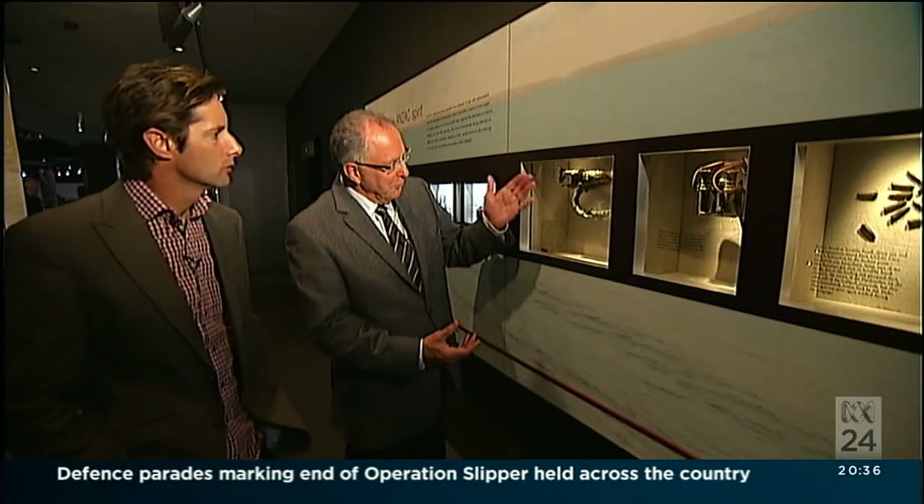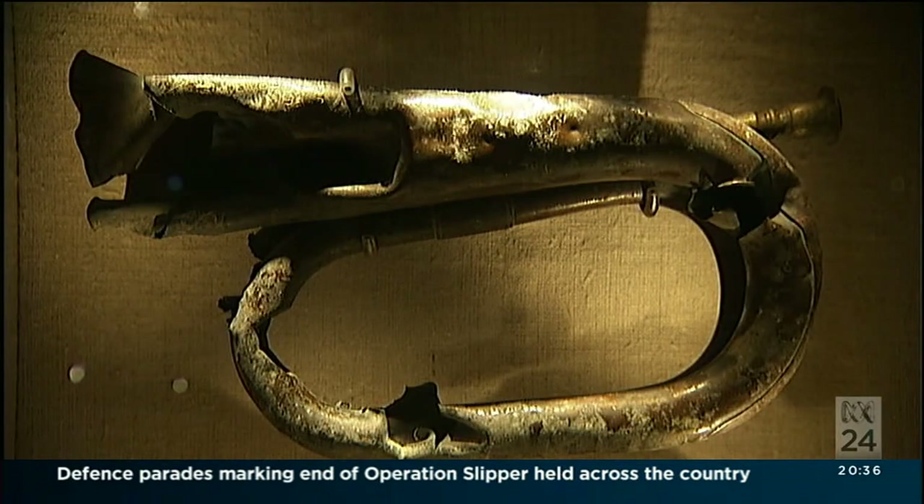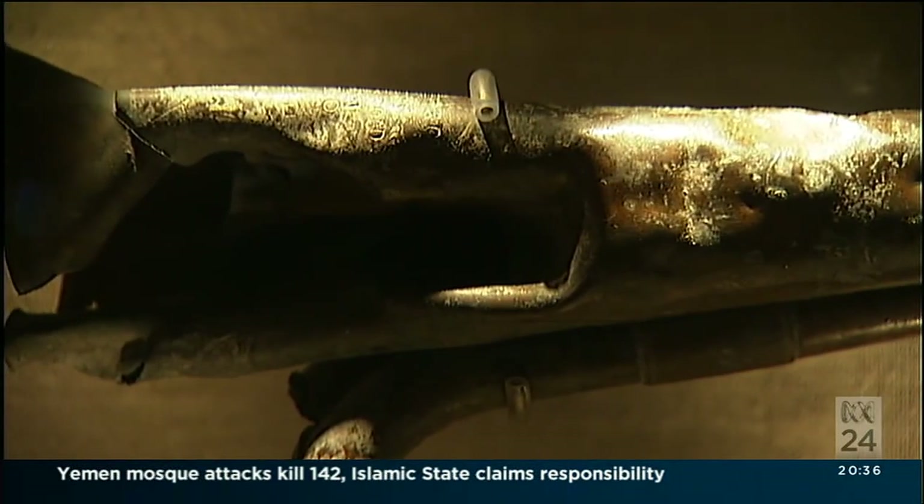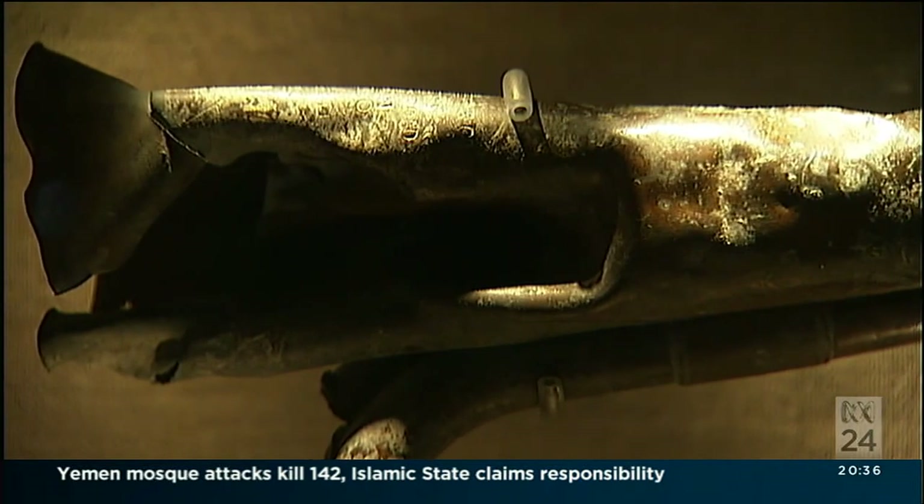They're embedded with the human story. In some cases we don't know the full story. The bugle, for example, was found after the campaign in 1921. They actually resonate with the humanity of those men who were cut off and surrounded there.